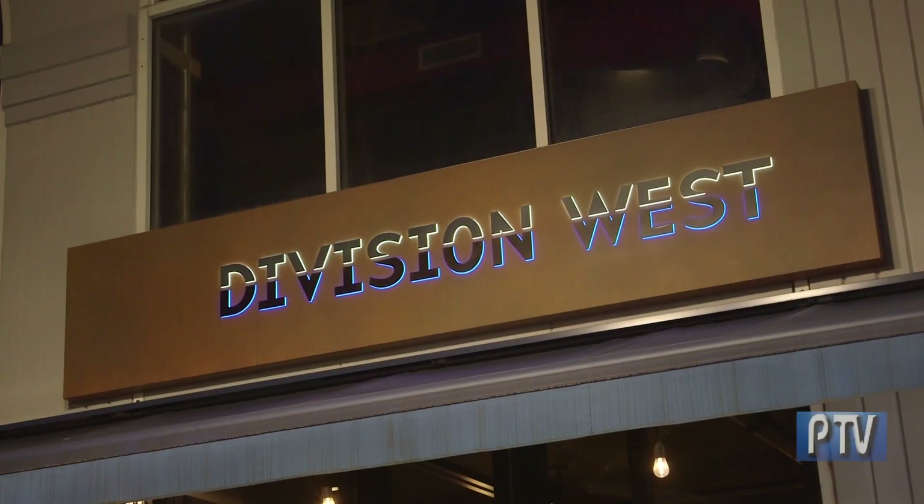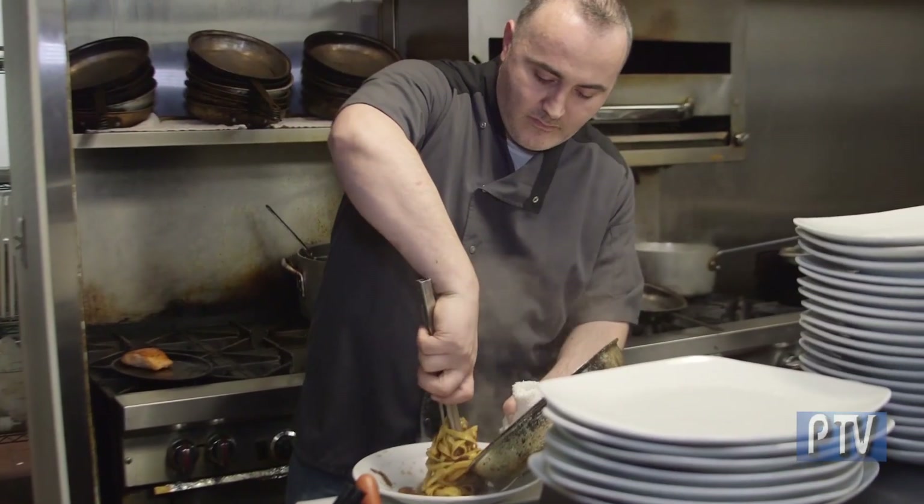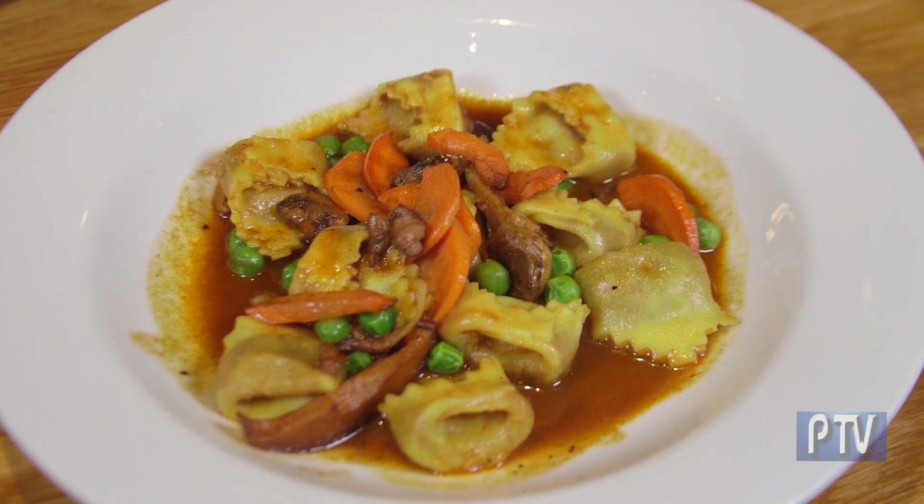This is Division West, where they take some of the very best of American and European cuisine and sprinkle in some Asian influences as well to prepare some amazing dishes.